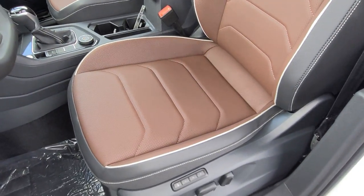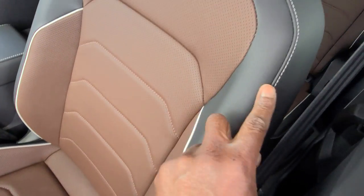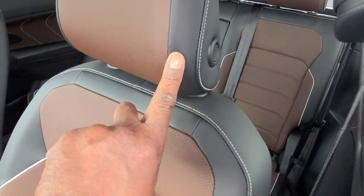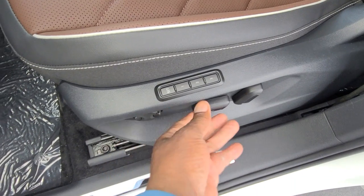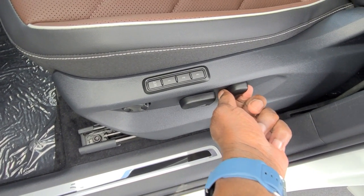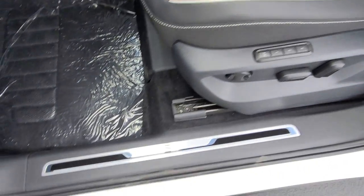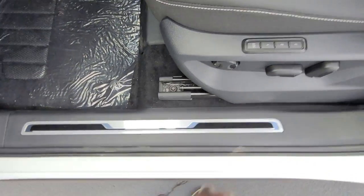Back to the seat detail — there's white piping stitch up the side into the bolsters, premium contrast stitching on the back and in the headrest, brown and black. Three-seat memory right here, power lumbar, and power forward, back, up, and down handled by this lever. Your seat back adjust is handled by the other lever. The passenger seat is also power.